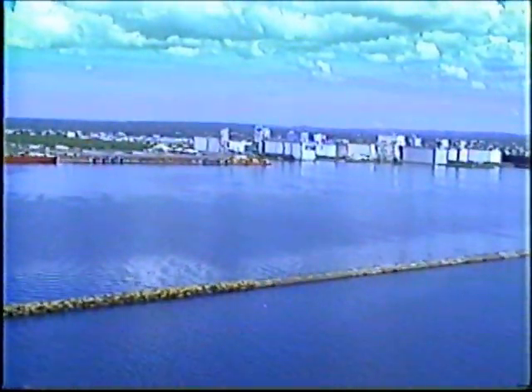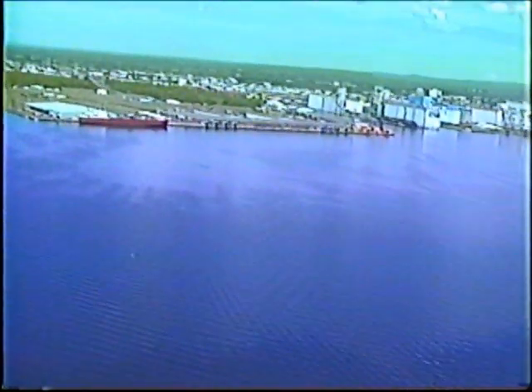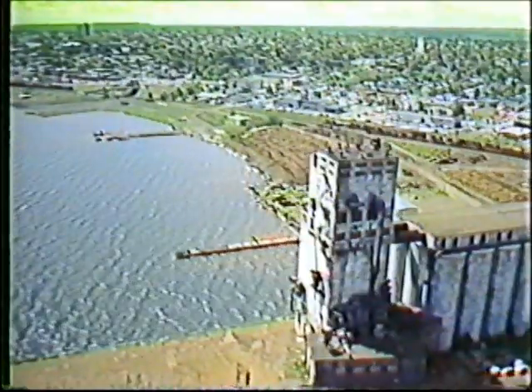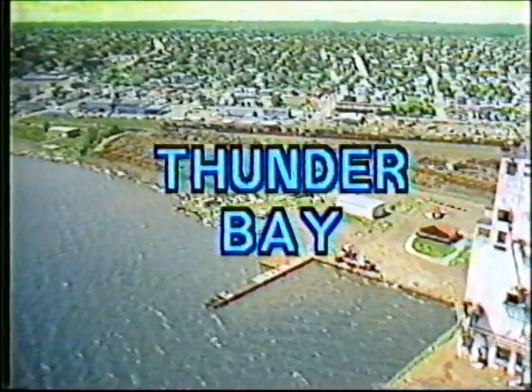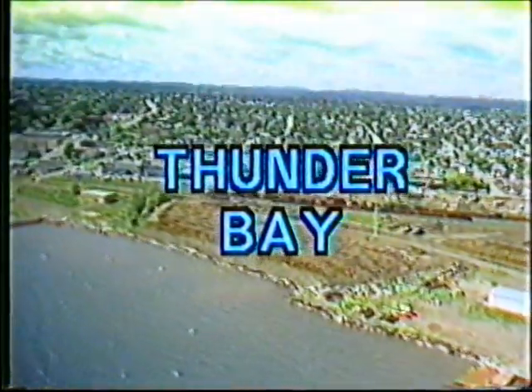563 kilometers in length and 405 meters deep is the massive Lake Superior. 113,000 people make their home at the head of this great lake. These warm and friendly people say welcome to Thunder Bay, Ontario, a city that combines natural beauty with a vibrant metropolitan lifestyle.